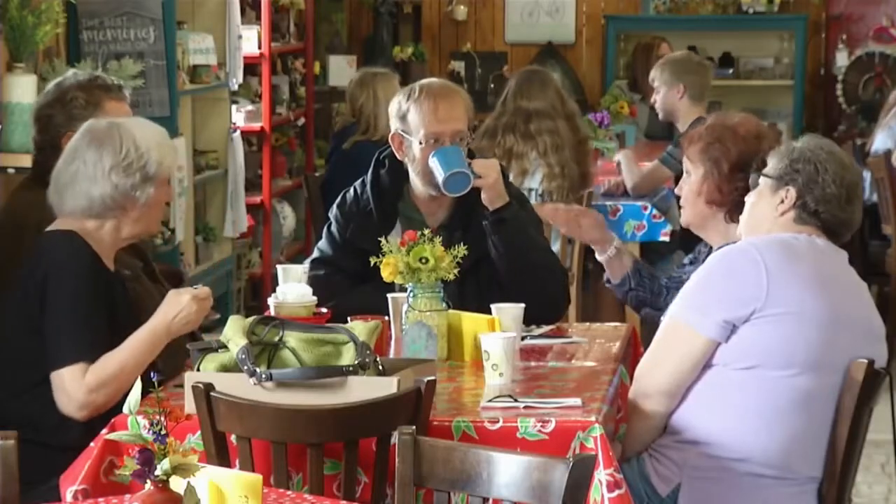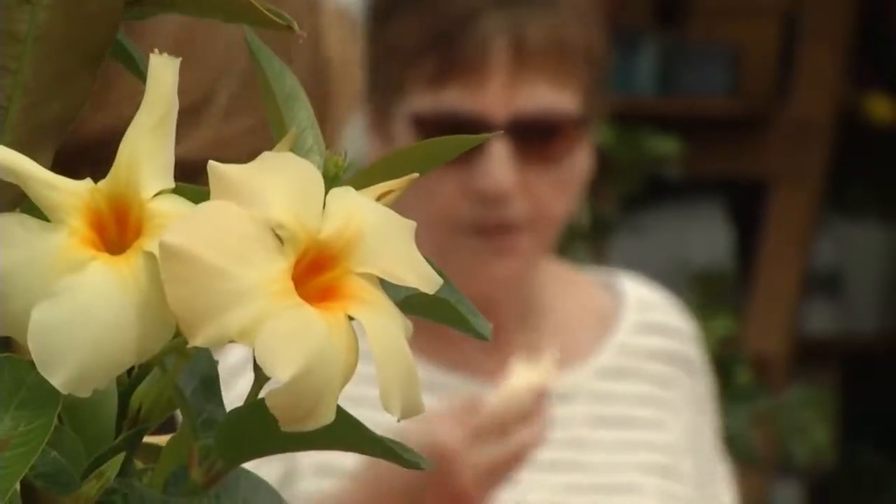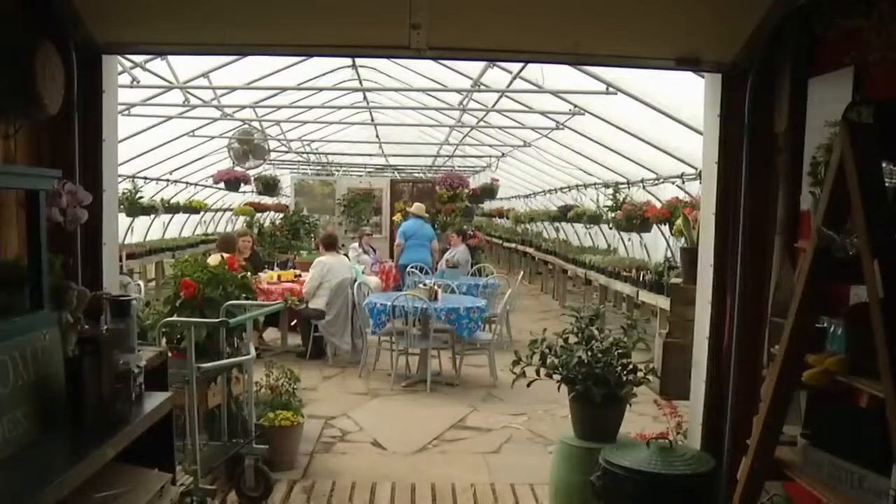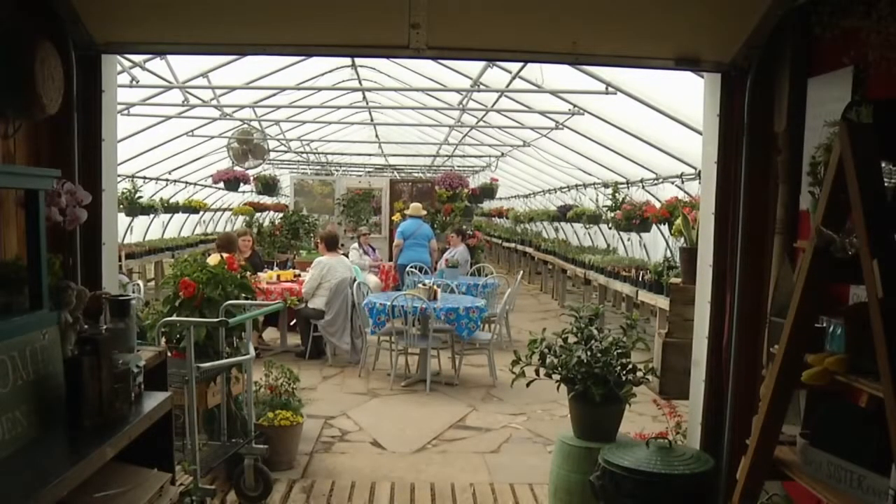Customers can choose to sit inside or outside with the flowers. It's a cooler environment — it doesn't always work if it's really windy, it's too noisy. But people like to sit amongst the plants and feel like they're outside without actually being outside. It gives you a little bit of a picnic experience.